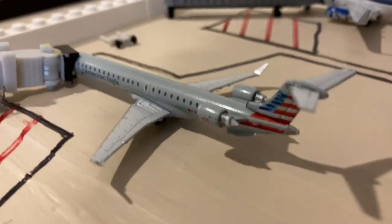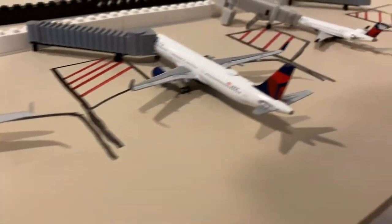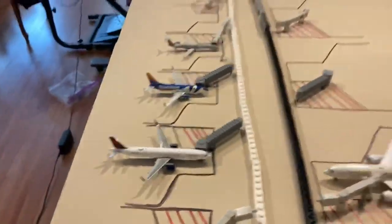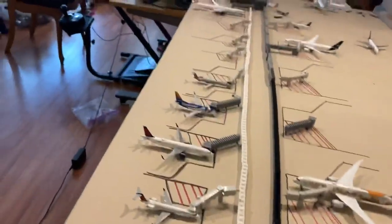We have a United — well, not United — an American CRJ-900. My Delta CRJ-900 is still broken, unfortunately. But yeah, I'm really excited to hopefully get a Dulles update out next week, because my United 777 still hasn't come, and even if it did come, I didn't have enough time to record, just because I've had a very busy week.